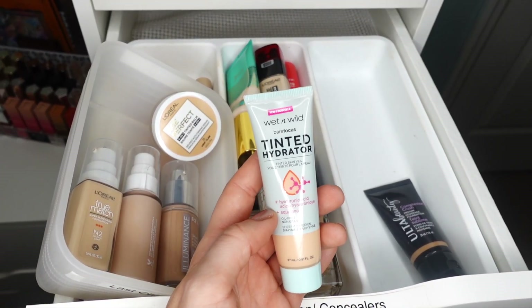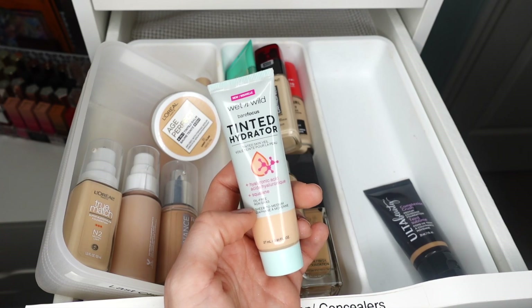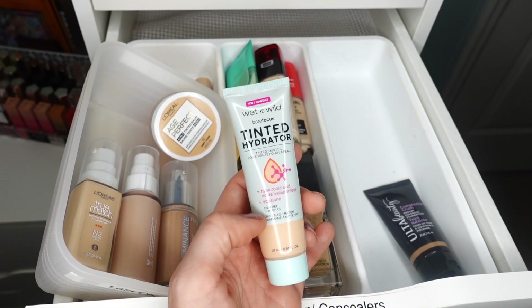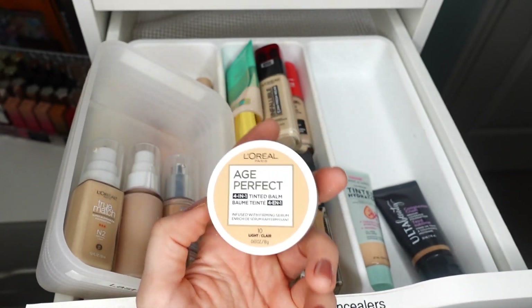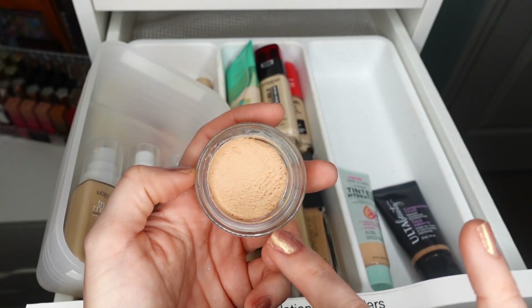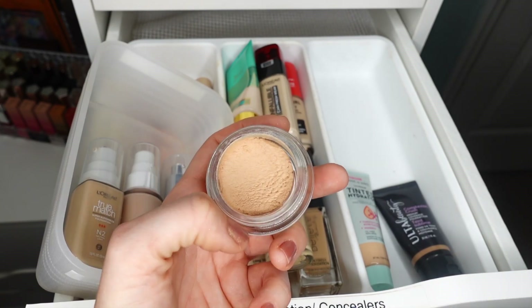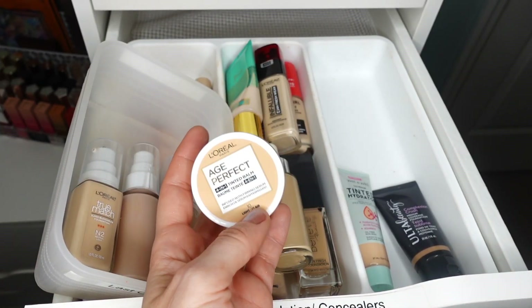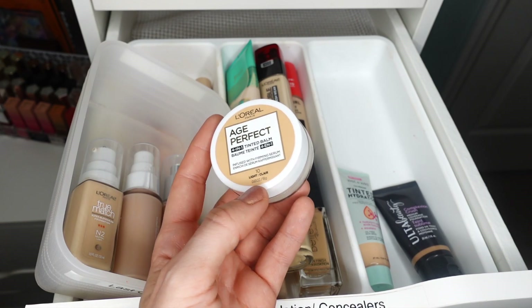This next product I'm going to be keeping is the Wet n Wild Tinted Hydrator in shade Affair — a really nice formula. It's definitely more of a lighter coverage, which isn't my typical preference for a complexion product. Usually for a full glam I prefer medium to medium-buildable formulas, but there are days when I want this type of formula and I'm going to keep it. I'll unfortunately be decluttering the L'Oreal Age Perfect Four-in-One Tinted Balm in shade Light. The shade didn't really work out for me — even though the formula is quite forgiving and light coverage, I just don't really reach for it. It's a high quality product, but it just sits in the drawer with absolutely no use for it, so I'm gonna declutter it.